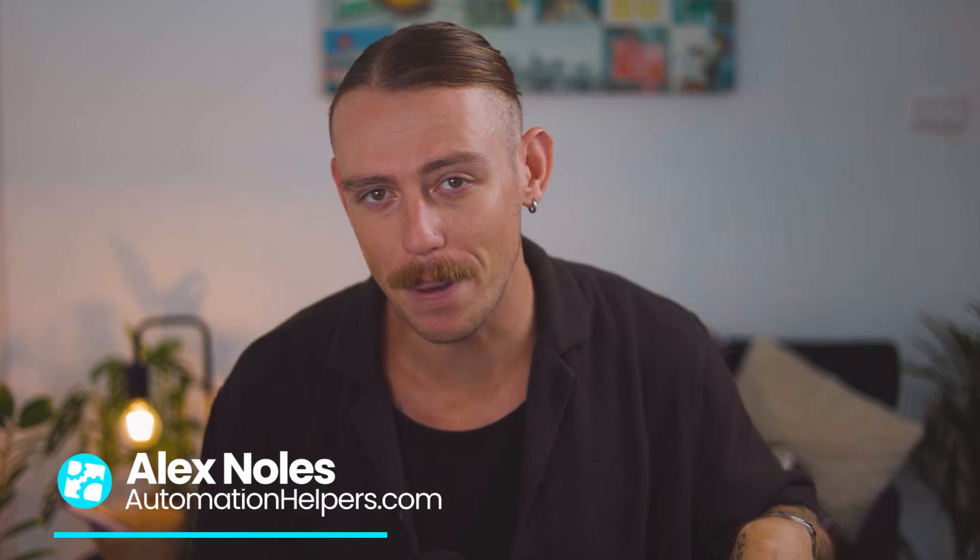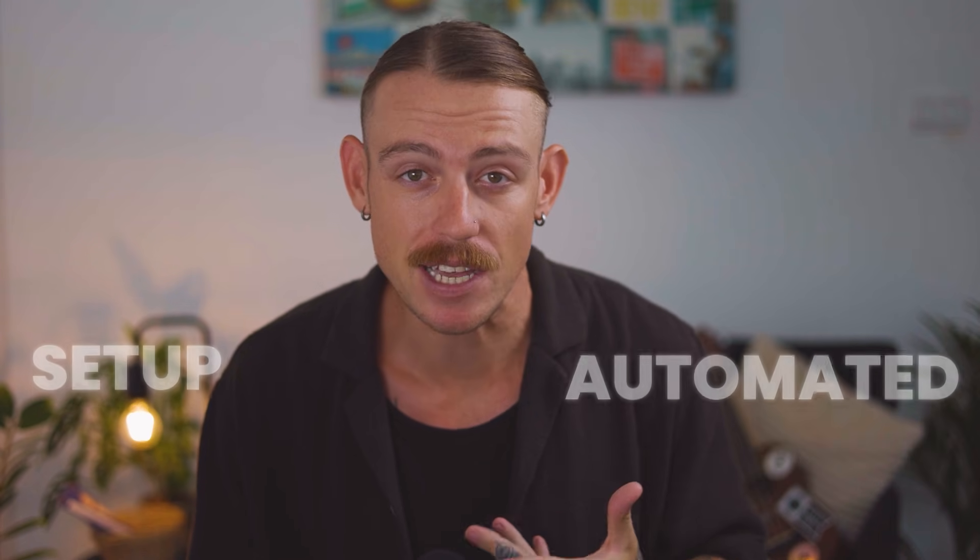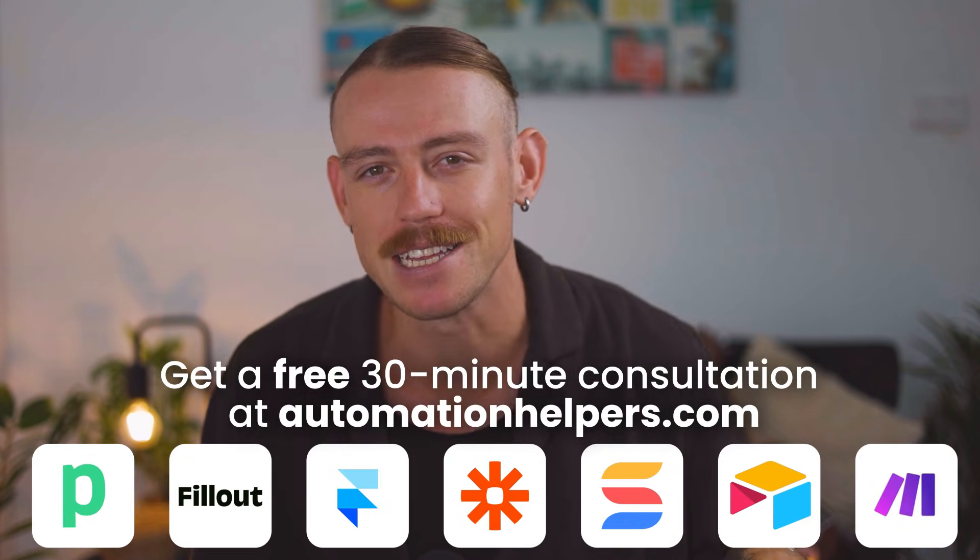Hey there, I'm Alex Knowles from automationhelpers.com, and we help companies like yours get set up and automated using industry-leading portals, apps, and integrations.